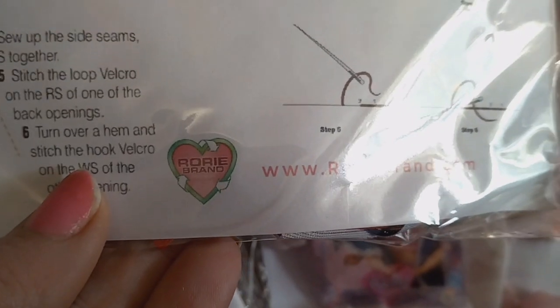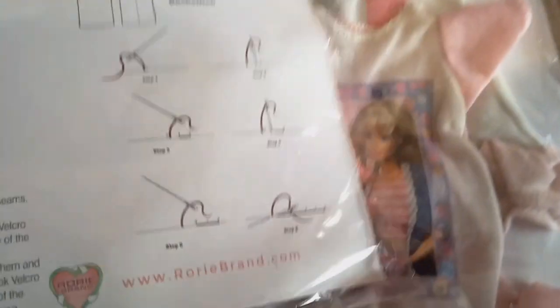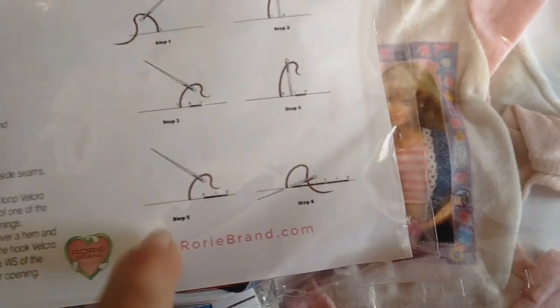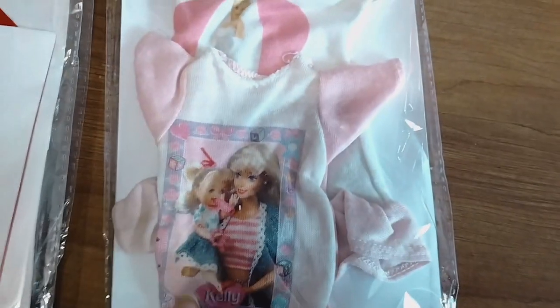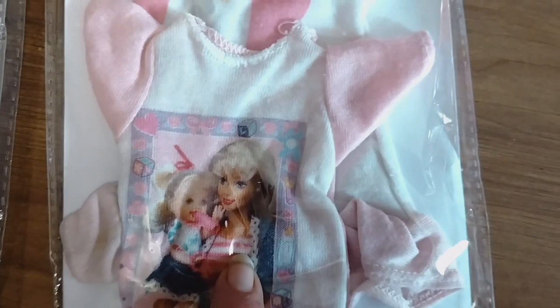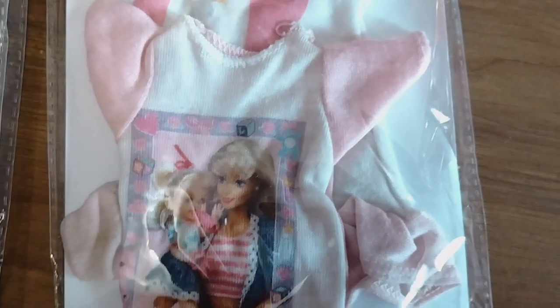Her name on Whatnot — wait, actually I'm not sure if that's her. I thought I recognized her but I'm not sure. Anyway, that must be where she got the patterns from. I also found this one from her — it's already made and it's super cute. I've never seen Kelly and Barbie together on little sleeping outfits. So cute!